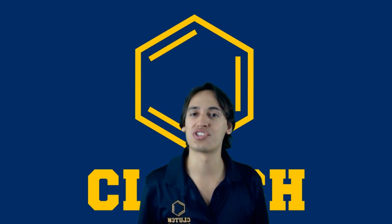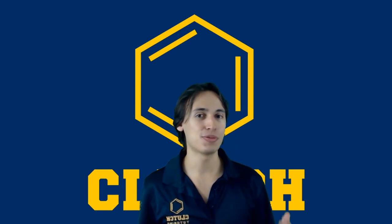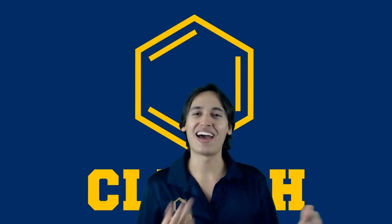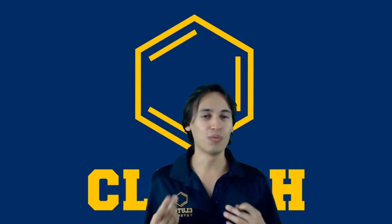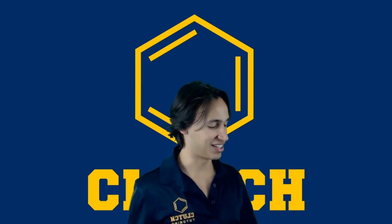Hey guys. I just want to kick off this course talking about the relevance of organic chemistry. Hopefully by this point you've already had one year of general chemistry, so you learned about a lot of the atoms on the periodic table. What is it about organic chemistry that's so special? Why do we take an entire extra year to learn about organic chemistry? Let's go ahead and look into that.